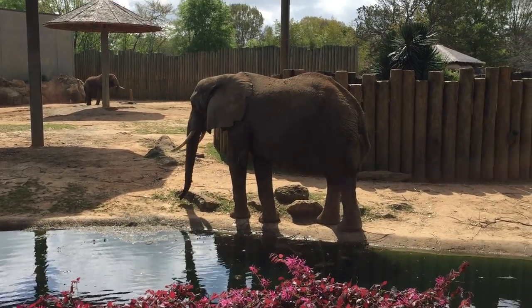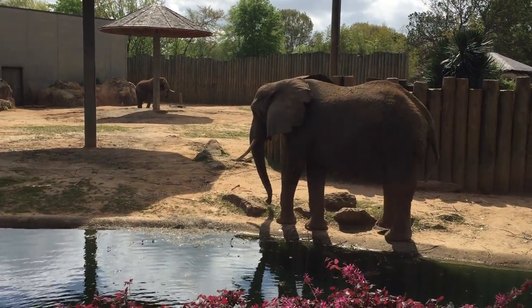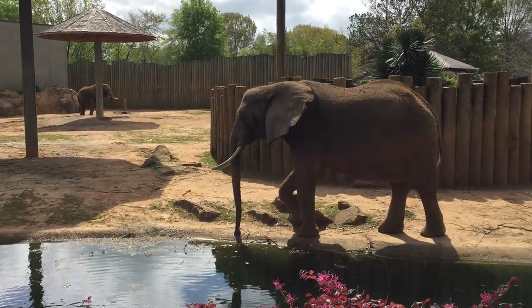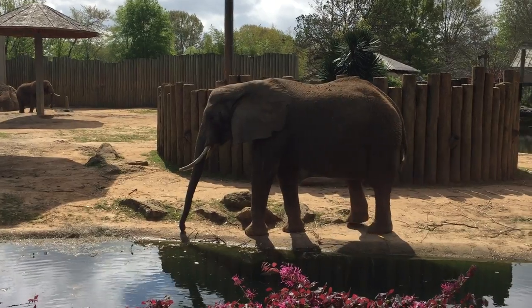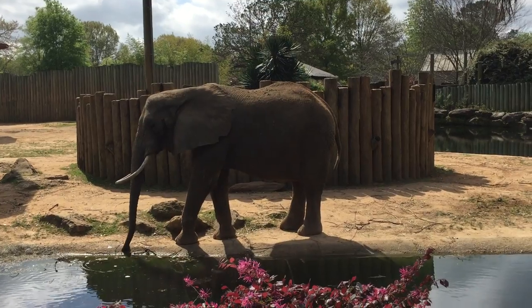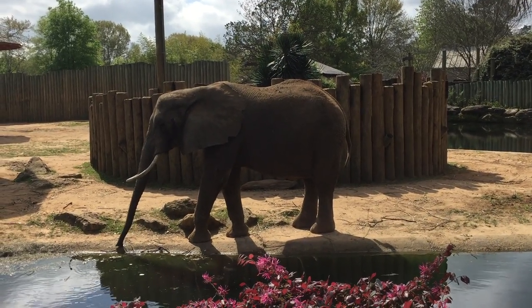So these are our girls. You can see here that Star has her two tusks and they're actually teeth. Elephant teeth grow from the back to the front, so those are just two really long teeth. They're her incisors.